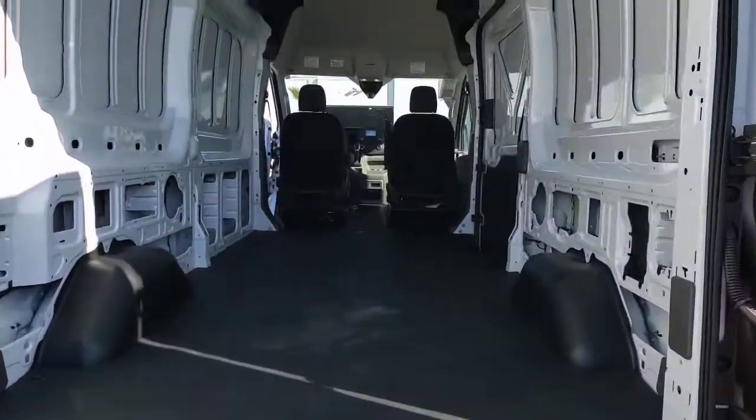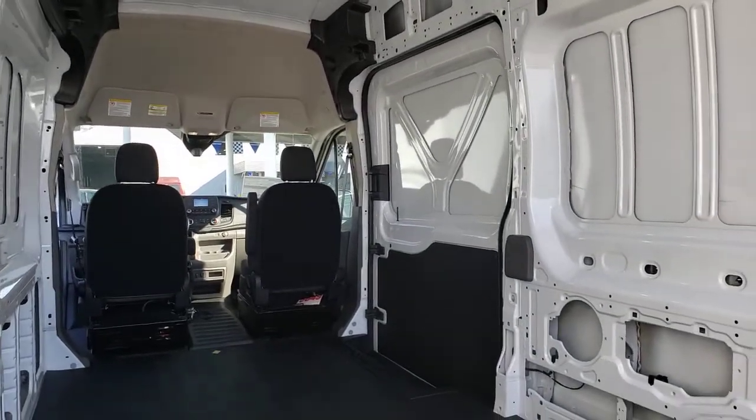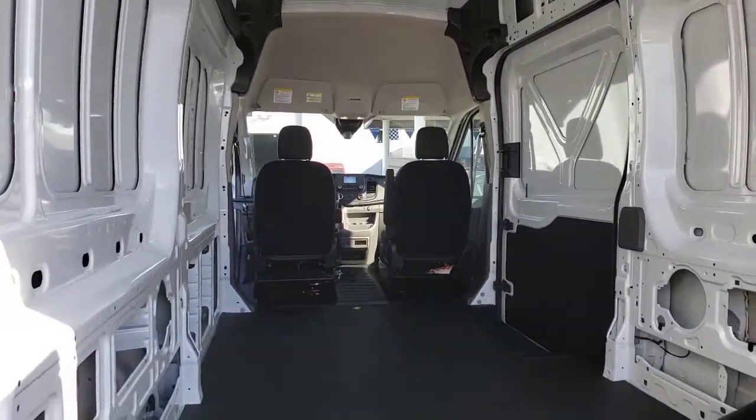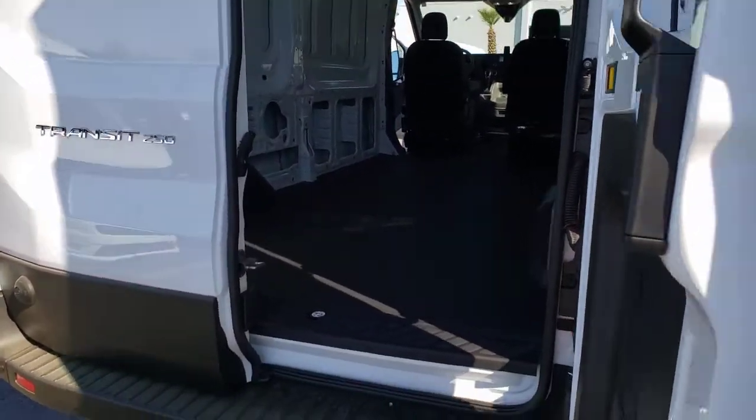The following are some of this vehicle's highlighted options: electronic stability control, bucket seats, power windows, AM-FM stereo, four-wheel disc brakes, power steering.